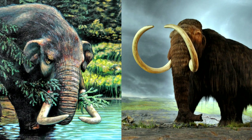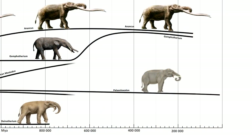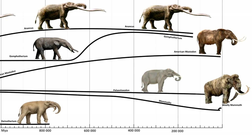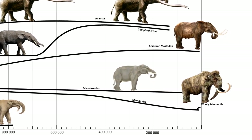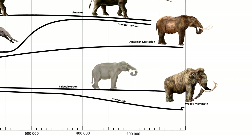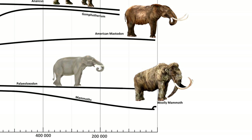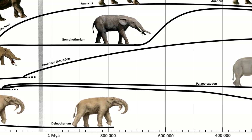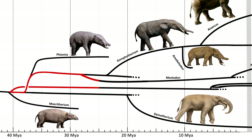Next we will talk about the more well-known relatives of the modern day elephant — the mastodonts and the mammoths. The official name of the genus of mastodonts is Mammut, and for mammoths it's Mammuthus. The best known of both are the North American mastodont and the woolly mammoth. The ancestors of mastodonts originated in Africa and split from the ancestors of mammoths sometime between 40 and 25 million years ago.